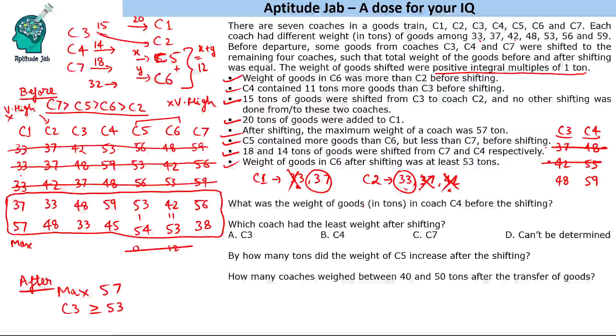The first question: what was the weight of goods in coach C4 before shifting? C4 had 59 tons. Which coach had the least weight after shifting? C3 had the least weight at 33 tons. By how many tons did the weight of C5 increase after shifting? C5 went from 53 to 54, so just 1 ton. How many coaches weighed between 40 and 50 tons after the transfer? There are 2 such coaches.